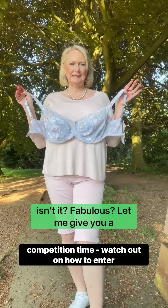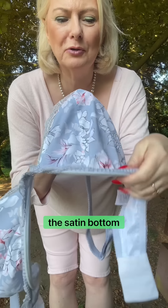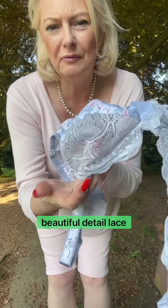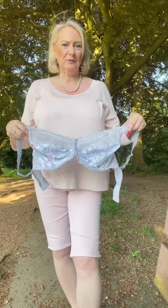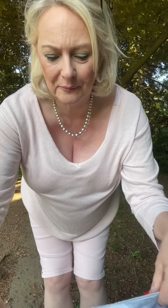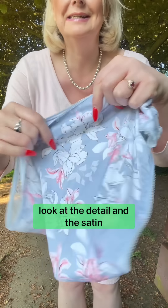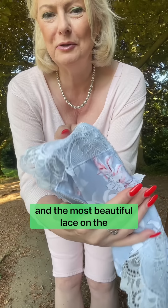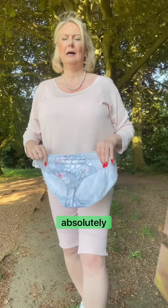It is a stunning bra — quite lacy, satin, three hooks, fits perfectly because it's by Freya. The satin bottom cut, underwired, beautiful detailed lace, and adjustable straps. It's just a beautiful colour. And these are the panties I've been hunting for a year — look at the detail, the satin, and the most beautiful lace on the front with just a little insignia.